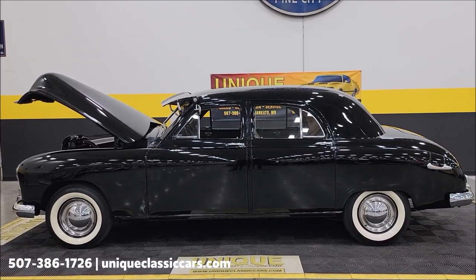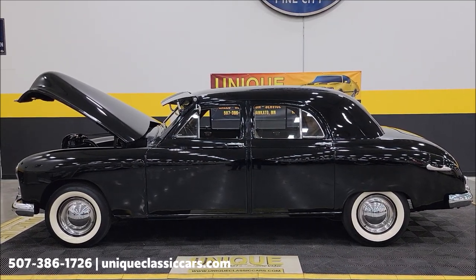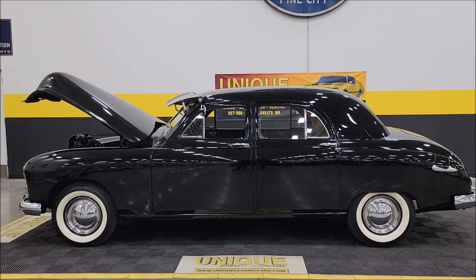Remember, we do consider trades, financing is available, and we can assist with transportation. This vehicle may be eligible for an extended service contract — consult with your sales associate when you call in or email. 1948 Kaiser Special four-door sedan.